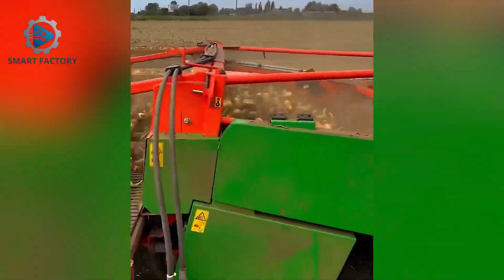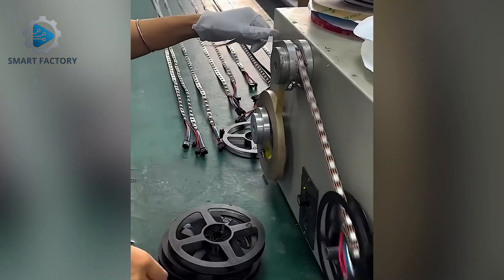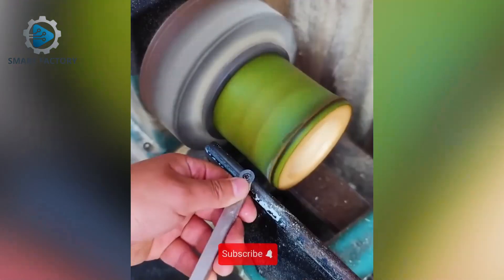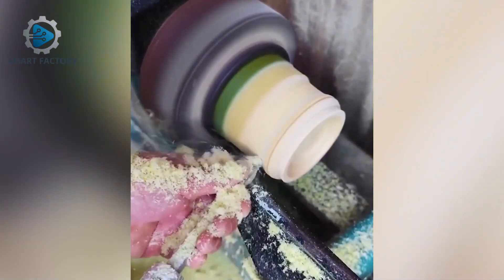Onion planting in California now fully done by machines. Bamboo turned into drinking cups in seconds — pure craftsmanship.